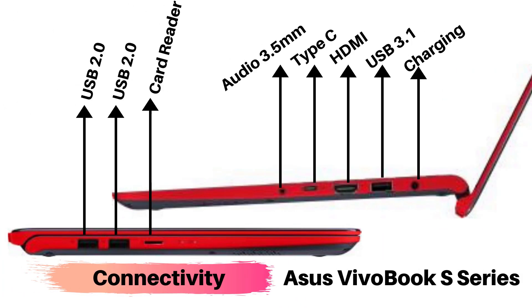The connectivity on the ASUS Vivobook S is a bit different from the Vivobook 14 series. It comes with 2 USB 2.0 ports, a card reader, an audio jack, a Type-C port, an HDMI port, a USB 3.1 port, and a charging port.